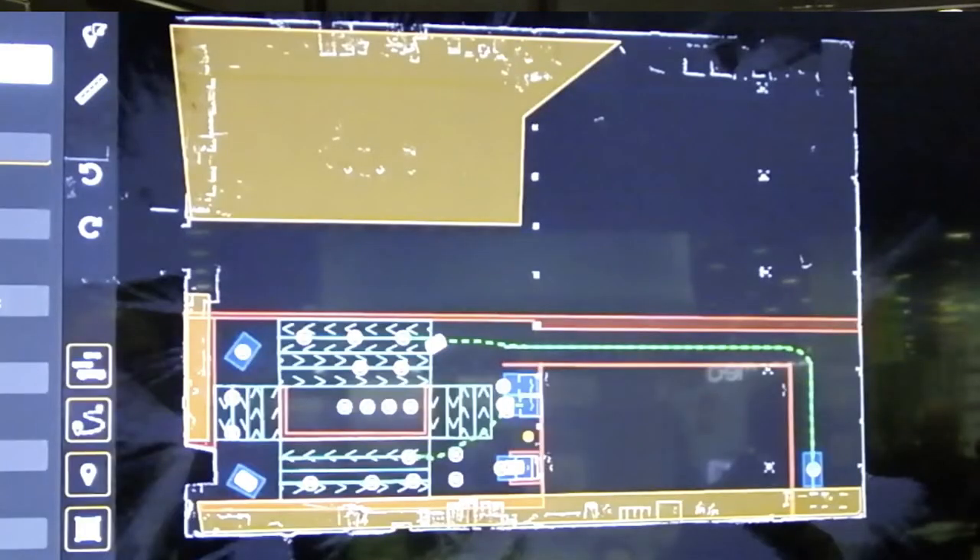We call that natural features localization because that's what human beings do. The second fundamental capability of the vehicle, which is different than AGVs, is that it has an ability to dynamically path plan.